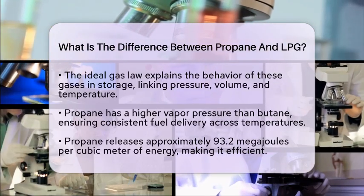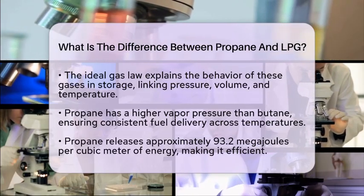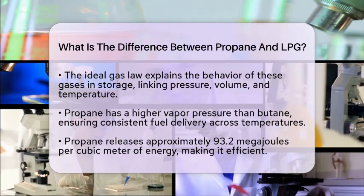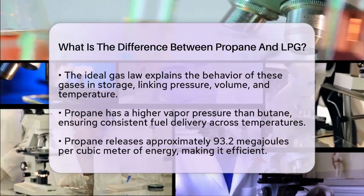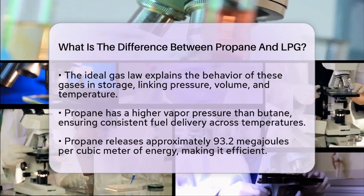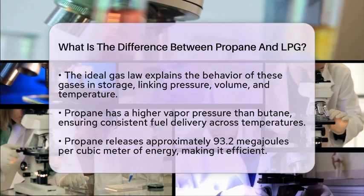Propane has a higher vapor pressure than butane, which allows for more consistent fuel delivery across different temperatures. This is essential for heating systems and portable stoves. In terms of energy content, propane is quite efficient, releasing approximately 93.2 megajoules per cubic meter of energy.